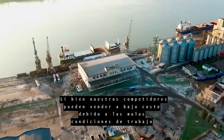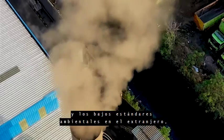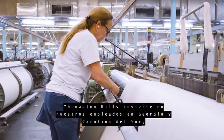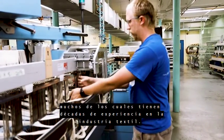While our competitors can sell inexpensively due to poor working conditions and lax environmental standards overseas, we invest in our workers in Georgia and South Carolina, many of whom have decades of experience in the textile industry.